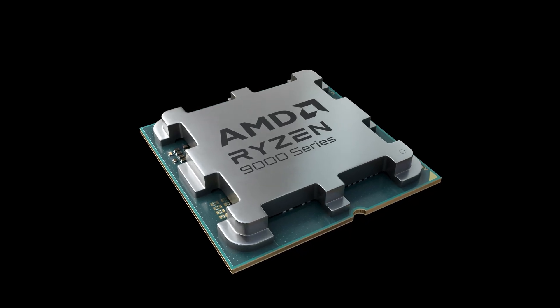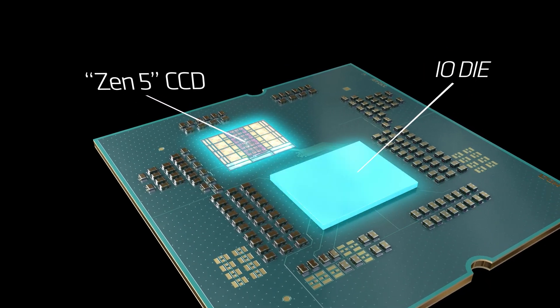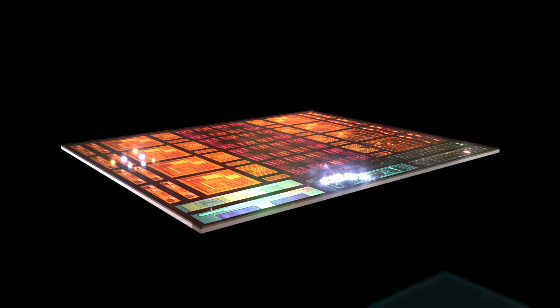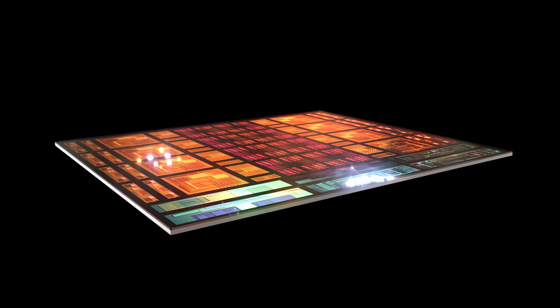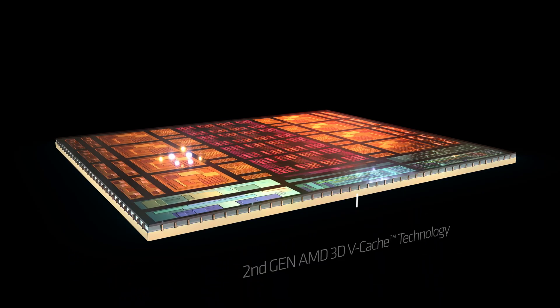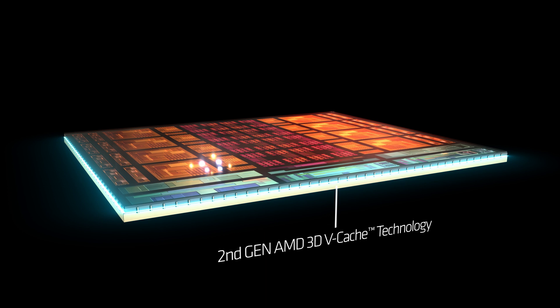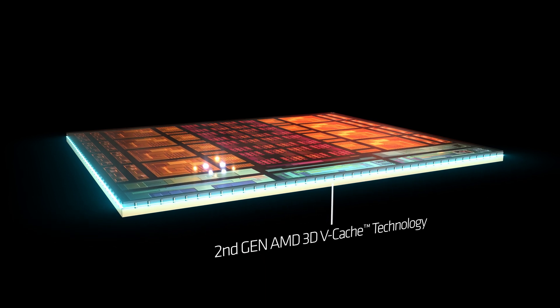What's different with the Ryzen 7 9800X3D compared to the previous generation 7800X3D? The major difference is that with all previous generation 3D V-Cache chips, the cache was stacked on top of the CCD. The 9800X3D is the first 3D V-Cache chip to have the cache physically underneath the CCD. AMD claims this makes it faster — much faster.